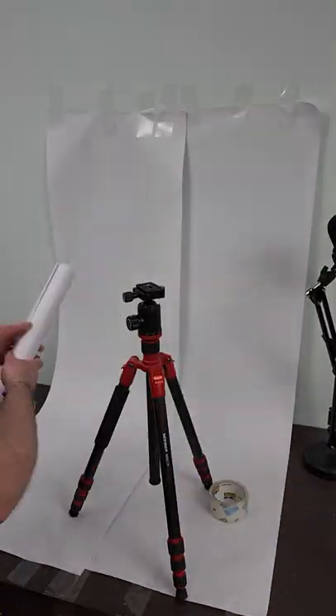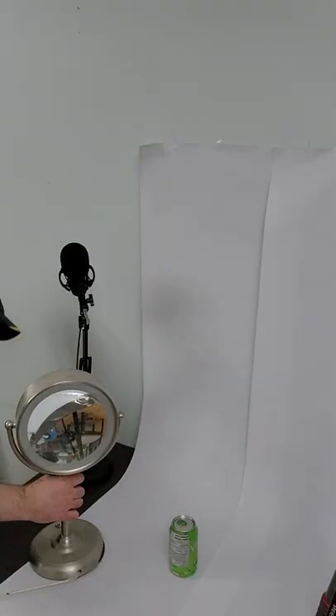I filmed a commercial in my college dorm. My college dorm is pretty small, so I had to set up my bedside table as a shooting studio.